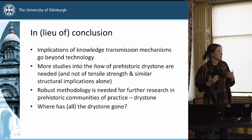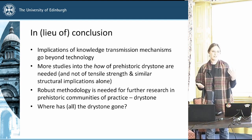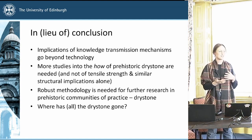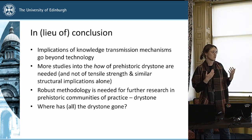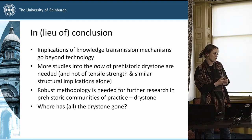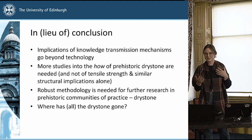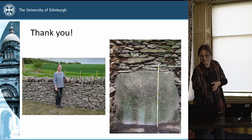In lieu of conclusion, just to wrap up: implications of knowledge transmission mechanisms obviously go beyond just understanding of technology — it helps us understand identity and culture. More studies on the 'how' of prehistoric drystone are needed, not just on the tensile strength of stones or similar structural implications alone. More robust methodologies are needed for further research into the historic communities of practice specifically regarding drystone, and that could also help us answer the question of where did the sites go, if there are more of them, and where did the practice die down and disappear, because it's now just part of the vernacular more so than formal architecture. With that I just wanted to say thank you.